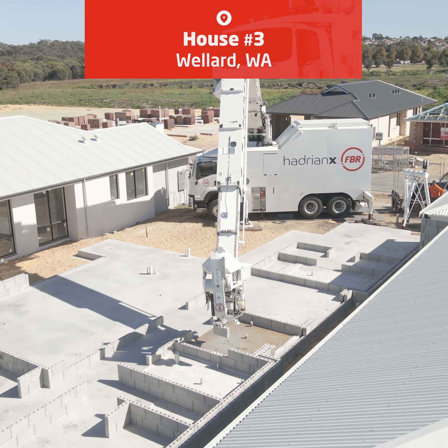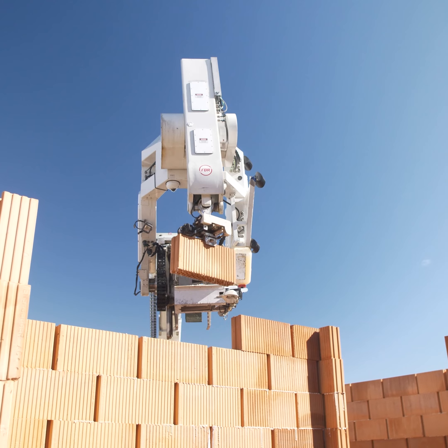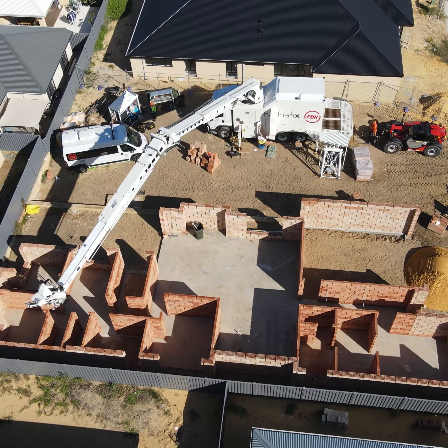FBR has worked with a variety of builders and block types across this project to showcase the potential of Hadrian X technology as a highly accurate and cost-effective construction alternative.